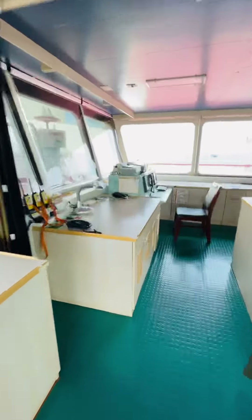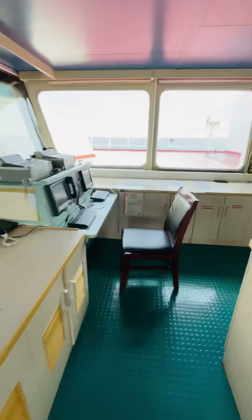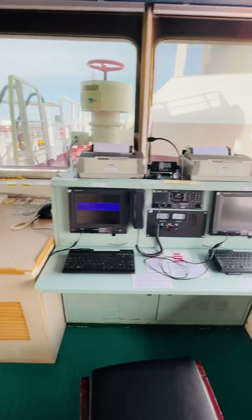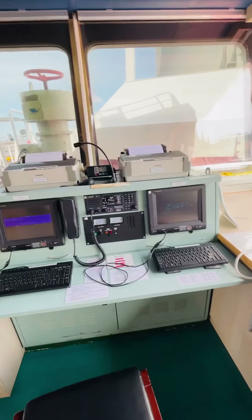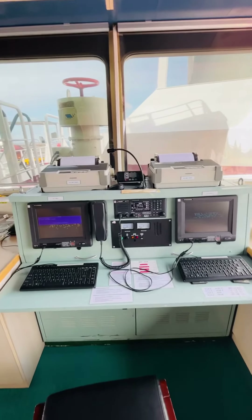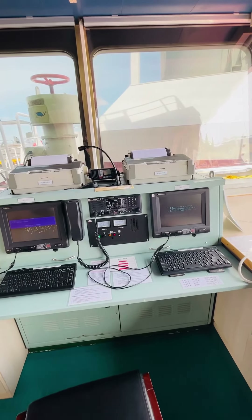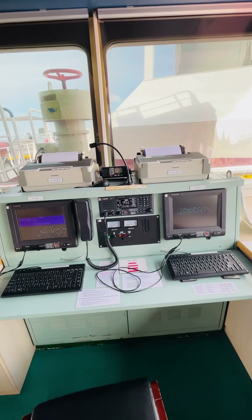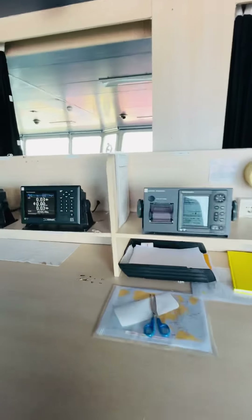This is the radio room, where we have radio communication equipment used for radio communication. These include SATCOM — satellite communication — and other equipment, along with all the navigational instruments.